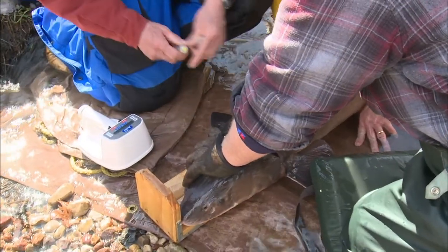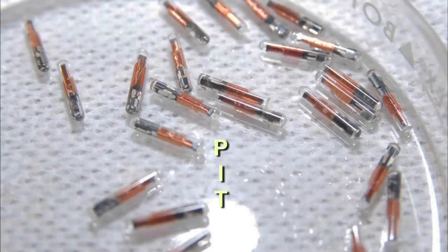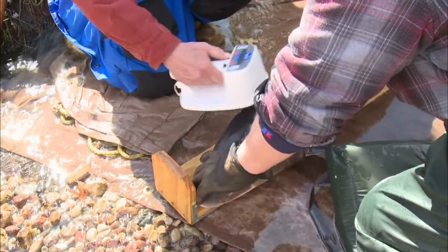Nowadays, biologists can tag captured fish using a PIT tag — it stands for passive induction transponder. It's a little microchip that they inject underneath the fish's skin.